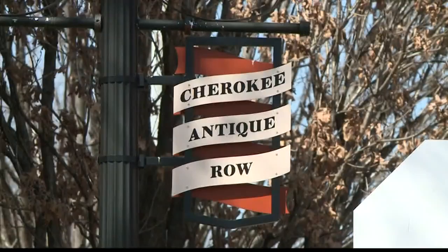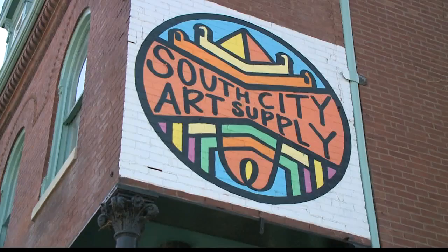Good morning, I'm Heidi Glauas. Cherokee Street is lined with all sorts of unique shops, and three years ago it became home to the only art supply store in the city. It is packed with tools I didn't even know existed. On a street known for antiques, this shop at the corner of Cherokee and Selena paints a different picture.